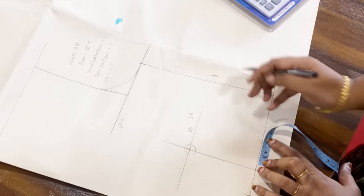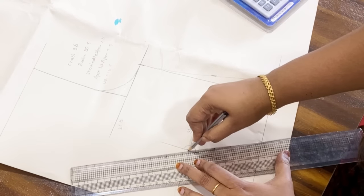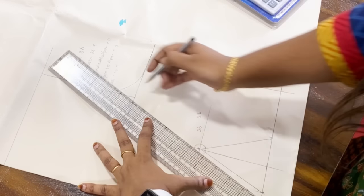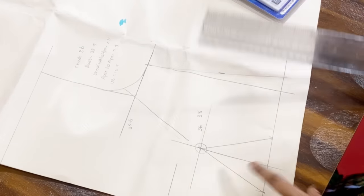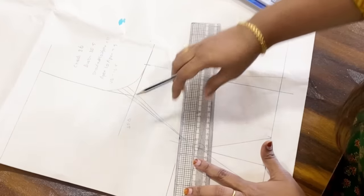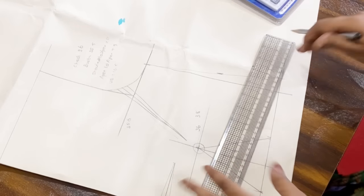That's the most important thing. You can create room in the extra bust area. If you look at the dots, you can use them in the armhole pocket. You can use the points to make the blouse perfect. Everything is more than enough once you apply this method.